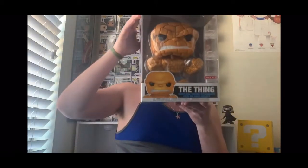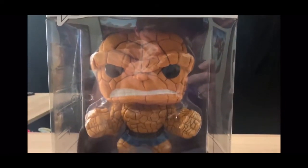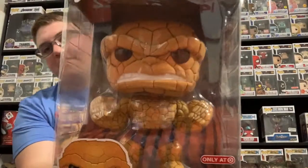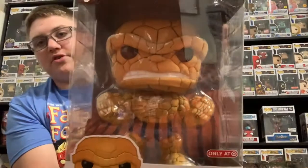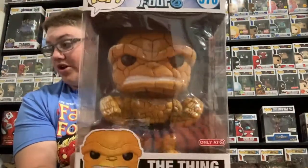He also got me a 10-inch pop. I don't collect 10 inches because I don't have the room. If I live in a mansion one day, maybe I will. But I do know a fella that does collect 10 inches and his collection looks pretty cool. He's going to go in depth on his channel, but I have it so I might as well show it off. It's literally the size of my head — the 10-inch The Thing. This thing is massive and heavy, literally like a rock. It's a great addition to my Fantastic Four collection. Thank you Chase.